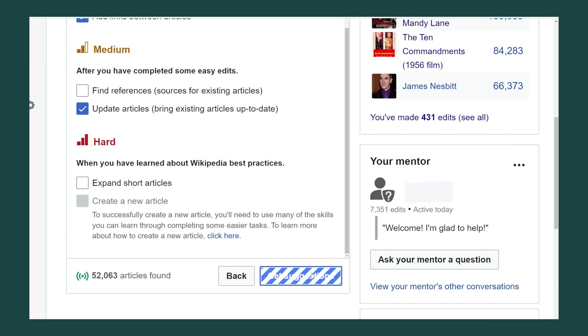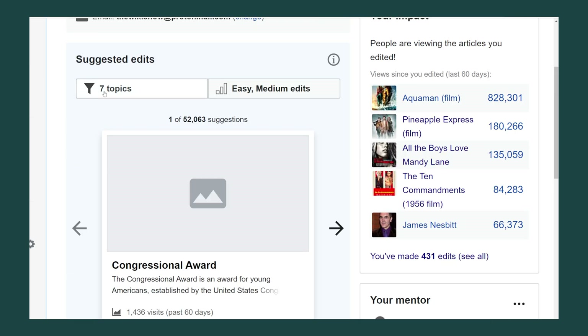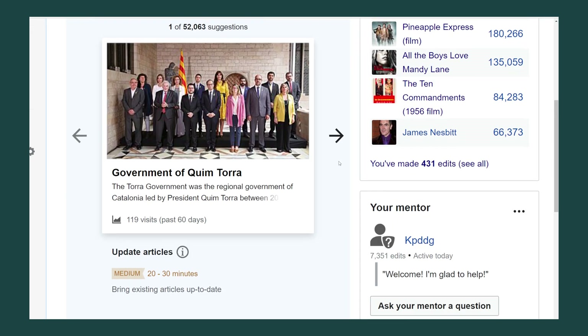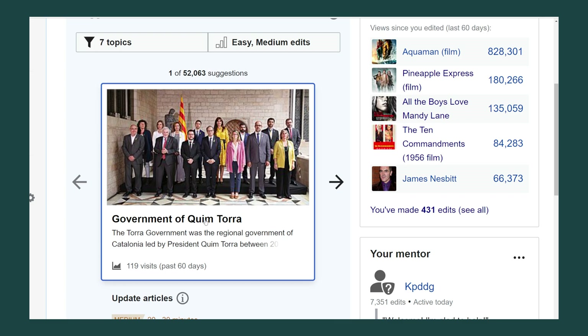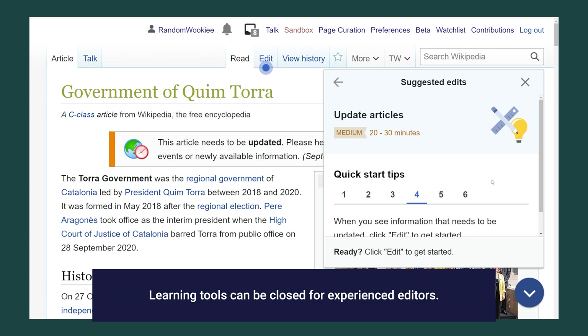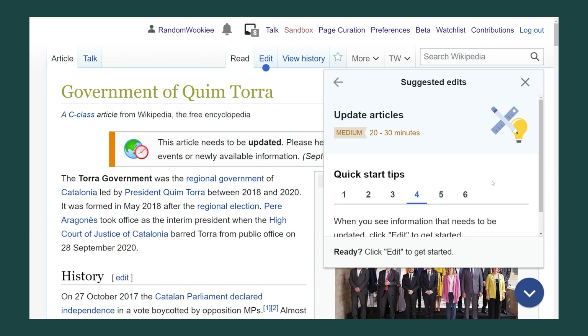So I'm going to hit get suggestions. After you set up all your suggested filters you can go ahead and change them again later if you want to. If you were to click on one of the suggested edits it's going to pop up and it'll have some help information to help you figure out how to do the edit, with different tips, difficulty level, and how long it will take you to make the edit. This is really helpful for new editors.